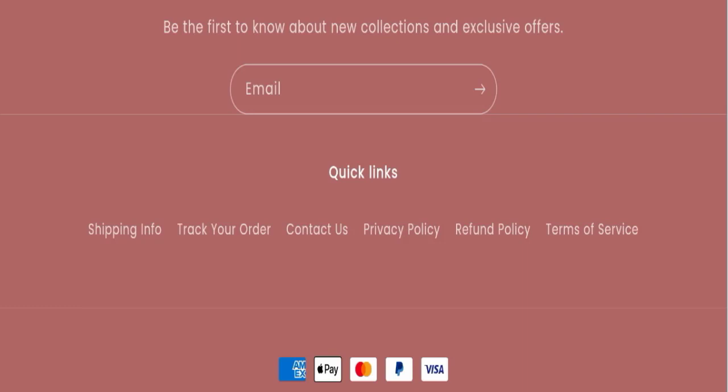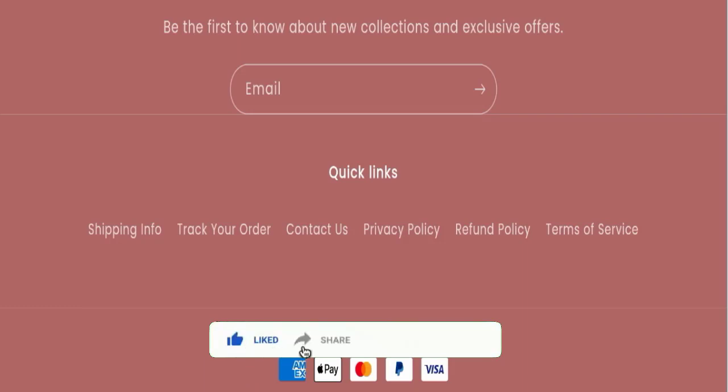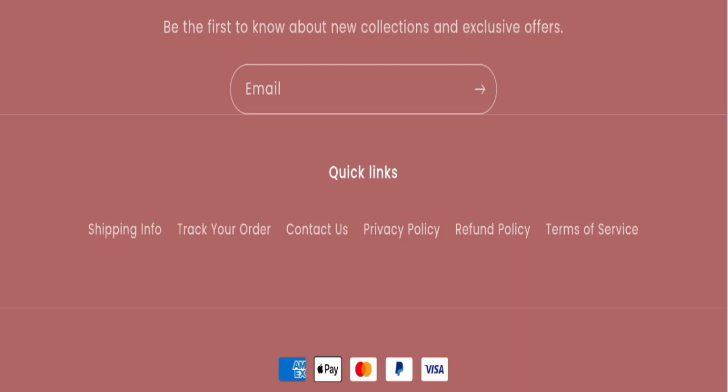In conclusion of Kayla Beauty reviews, this website seems good, but we recommend you make a right decision while exploring. If this video was helpful, please share your thoughts in the comments — we are always active in answering. Don't forget to like, share, and subscribe. Thank you so much for watching.